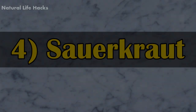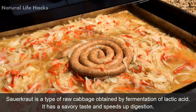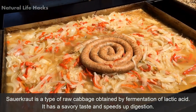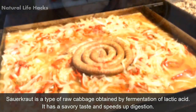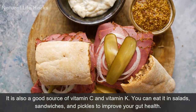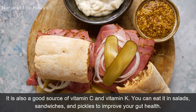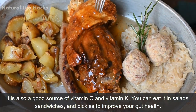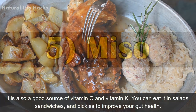4. Sauerkraut. Sauerkraut is a type of raw cabbage obtained by fermentation of lactic acid. It has a savory taste and speeds up digestion. It is also a good source of vitamin C and vitamin K. You can eat it in salads, sandwiches, and pickles to improve your gut health.